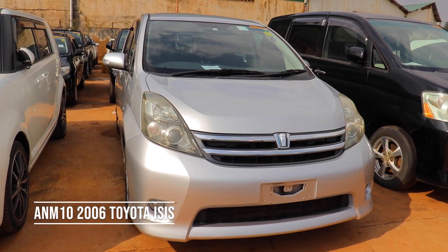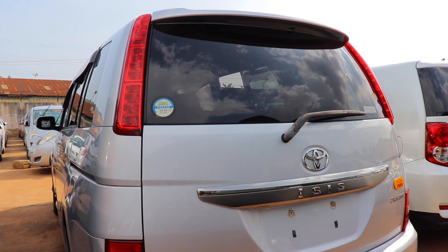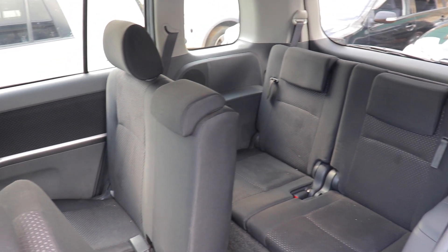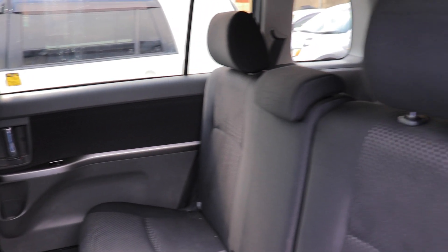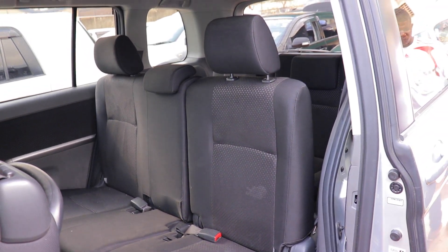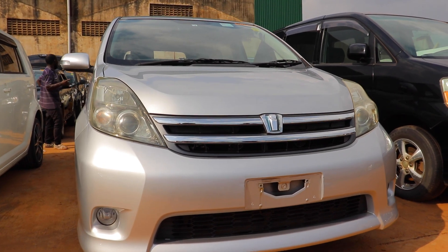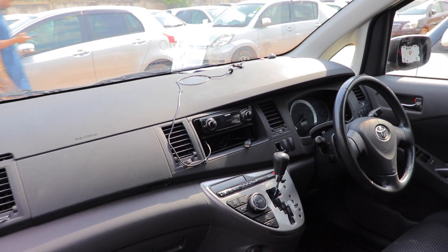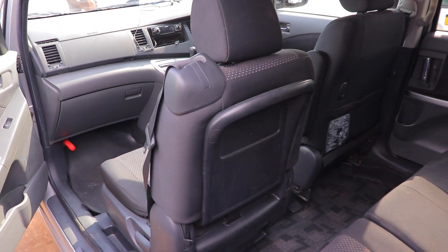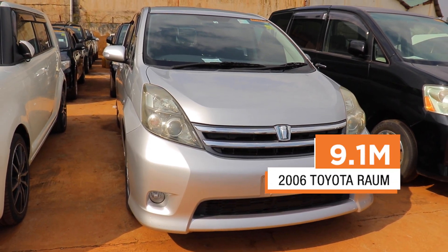At number six, we have the 2006 Toyota Isis. Go for the 2L ANM10 model. This is a seven-seater MPV manufactured by Kanto Auto Works for Toyota, sold in Japan and launched in September 2004. It features sliding doors and is available with either front or four-wheel drive. The Isis uses a unique panoramic door approach where the front passenger door interlocks with the rear passenger sliding door when closed, leaving no separation between front and rear seats for easy access and luggage loading. The Isis pays exactly 9.1 million.